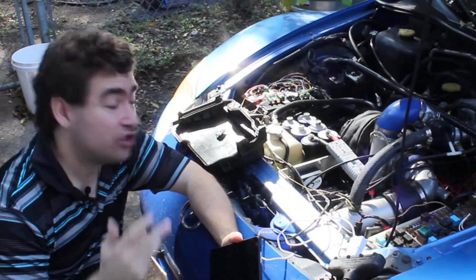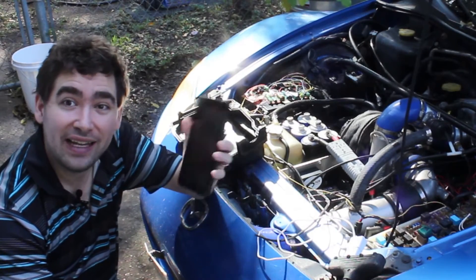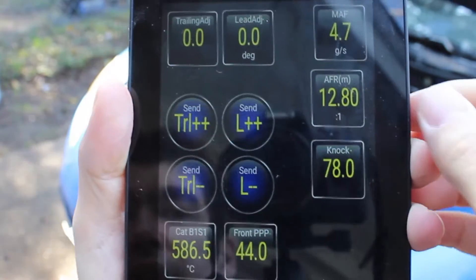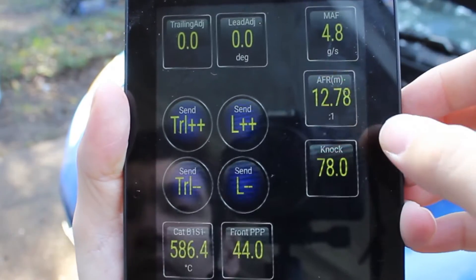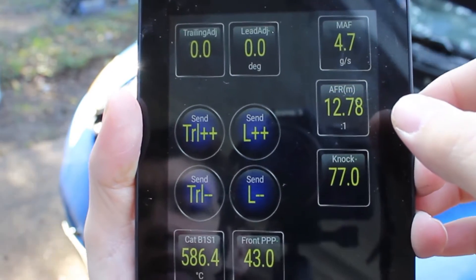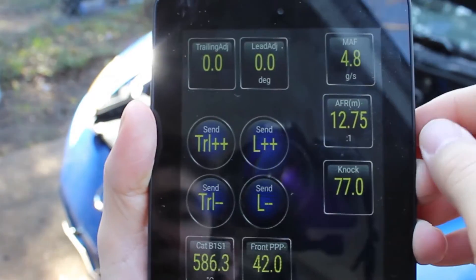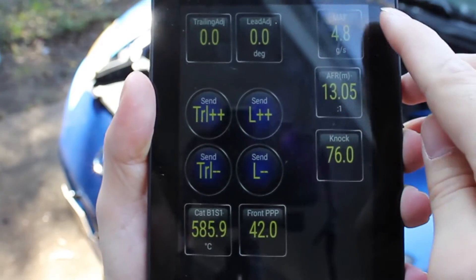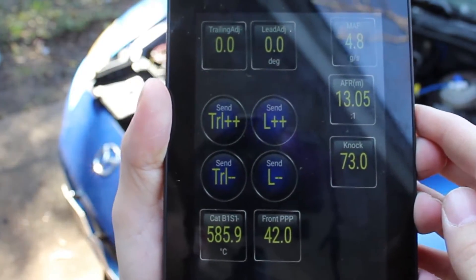I've got the engine all warmed up, let's take a look at how it's running. Peak pressure point is right about where it should be. I'm running 12.8 to 1, which is kind of to be expected — it's running in open loop right now, and about 4.8 grams per second on the MAP. Let's take a look at the catalytic temperature and the mass air flow and see what happens when we make a few changes.